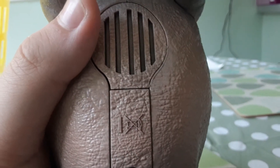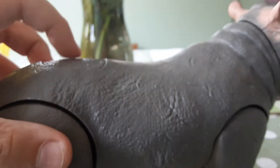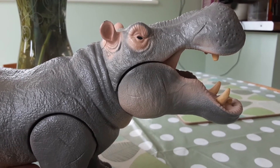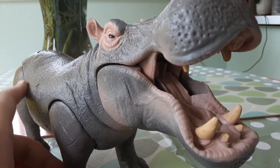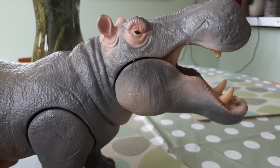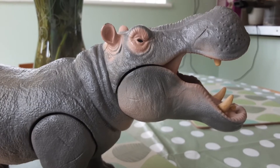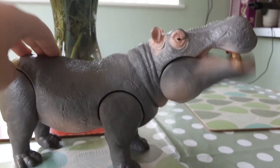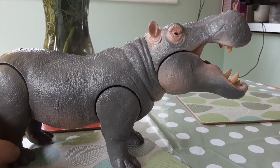Here are some speaker holes underneath — that's to activate the sound that comes out. There's a little button here, give that a push and see what happens. That does a bear roar more than a hippo roar. You can make him look like he's chomping. That's really loud. You can see the short tail here which you can wiggle a bit.